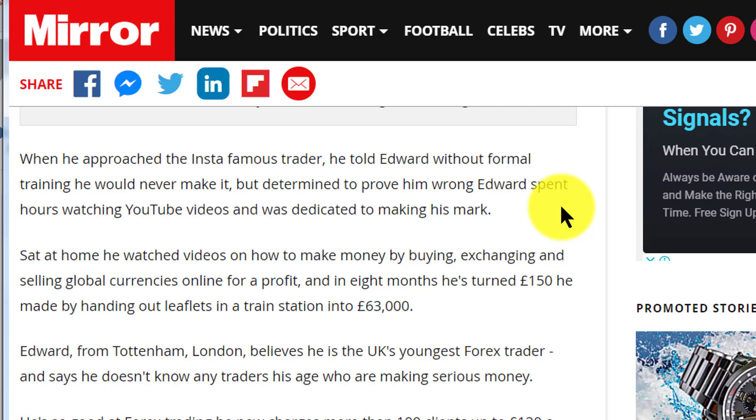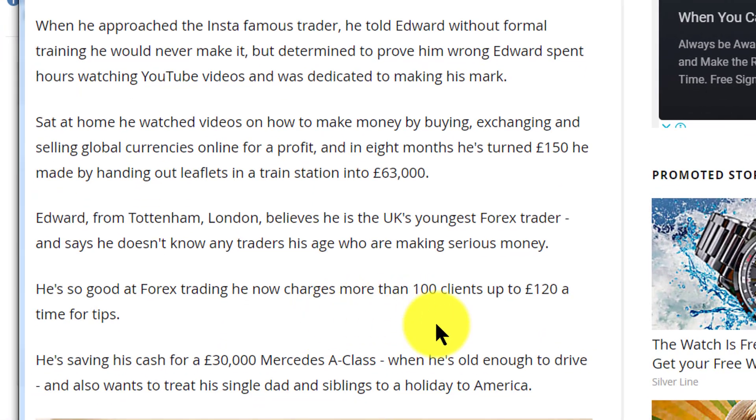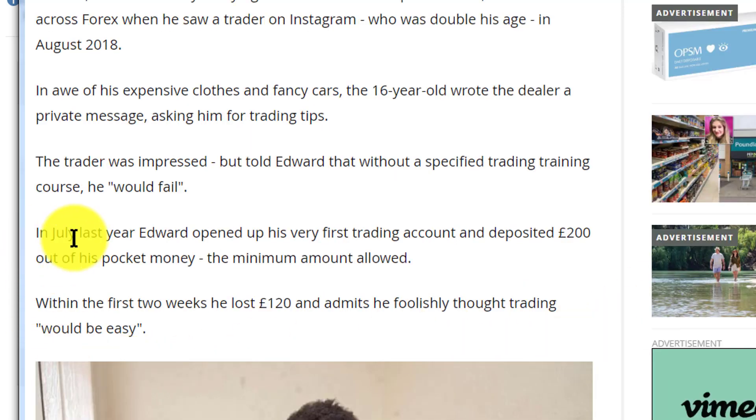He approached a famous Instagram trader who basically told him to go away, saying it would take too long to build up the expertise needed. He then started watching YouTube videos — and honestly, that's how I got into crypto trading too. In eight months he turned £150 into £63,000, having earned that £150 by handing out leaflets at his local station. Now he has a hundred clients and charges them up to £120 a time for Forex trading tips.